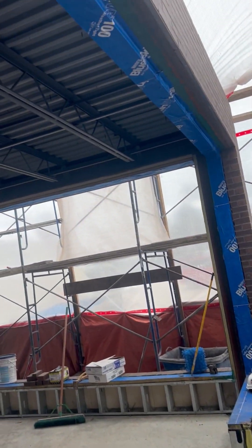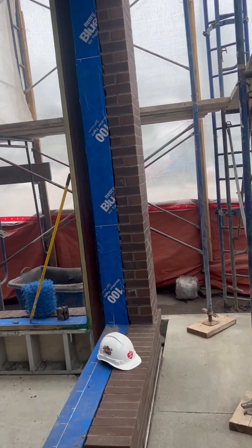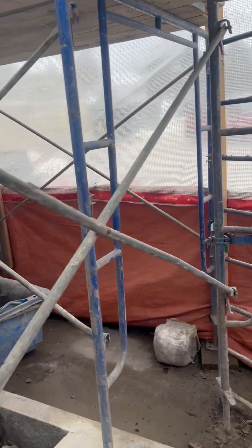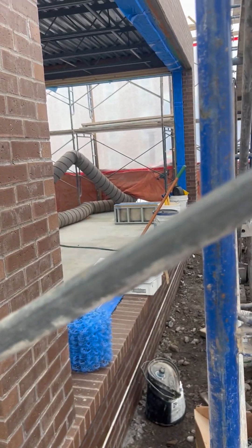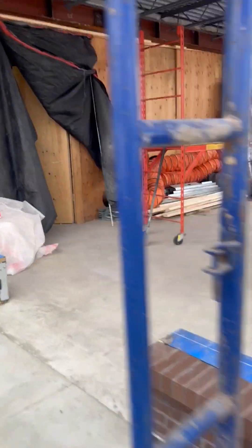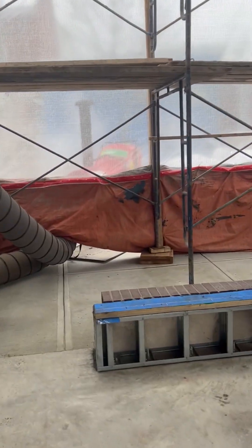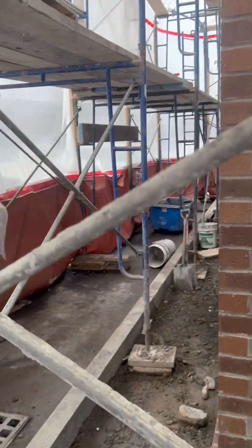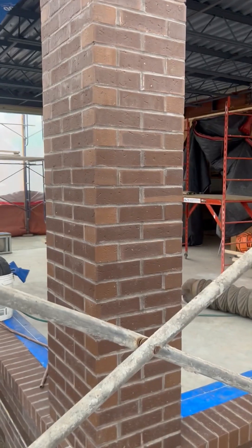Here we are in the new cafe space. Bond and Masonry this past week finished up all this beautiful brickwork, framing in these columns. The next stage here in the cafe, we'll be framing up for the new glass, the new windows when they come in, and installing all of that. It's beautiful — it's going to look really great when everything's all done.